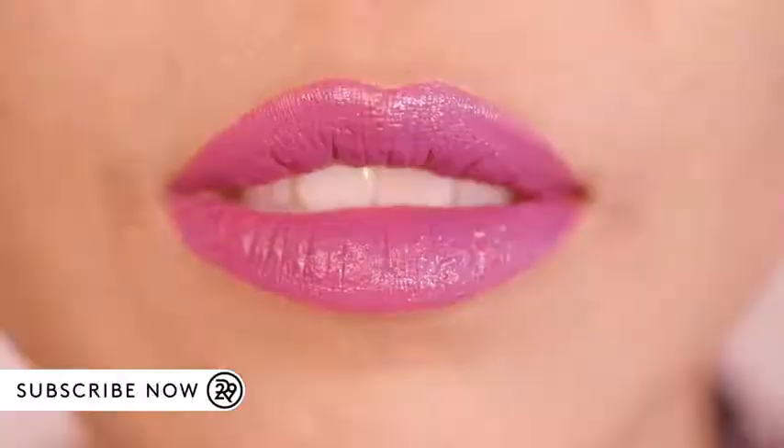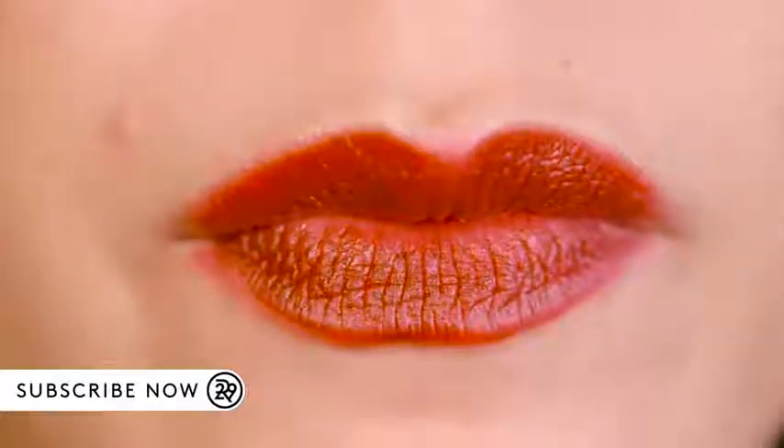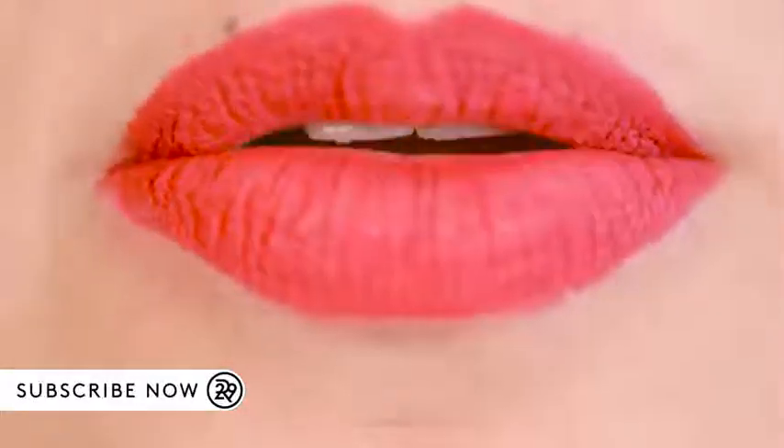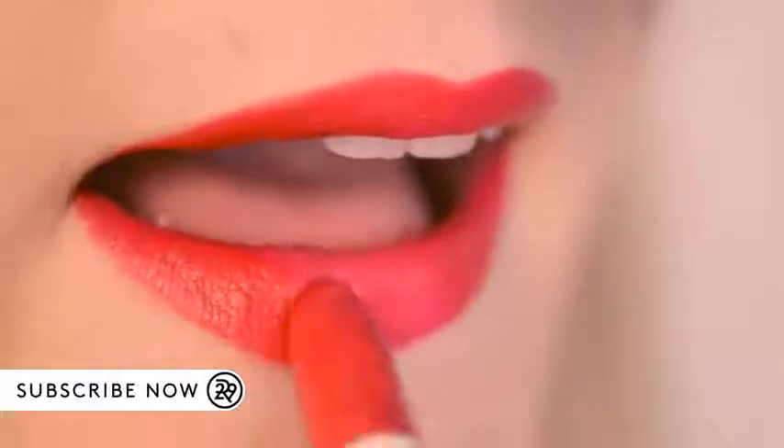Ruby red lips have been a secret weapon for centuries. But after taking a backseat to glosses, lipstick is bright, bold, and back. Whatever the shade, matte won't fade. This is the way that lipsticks are made.